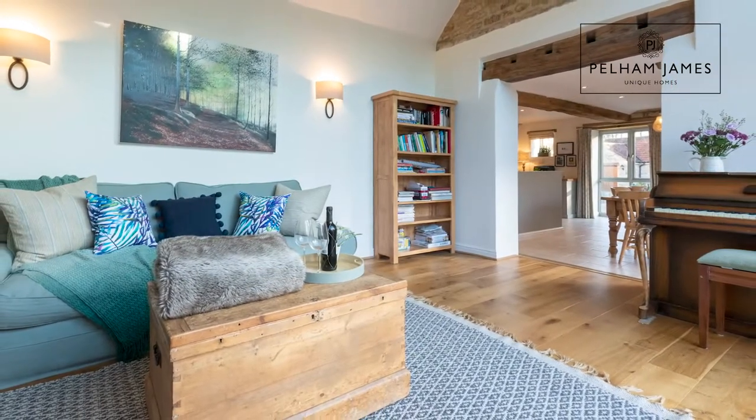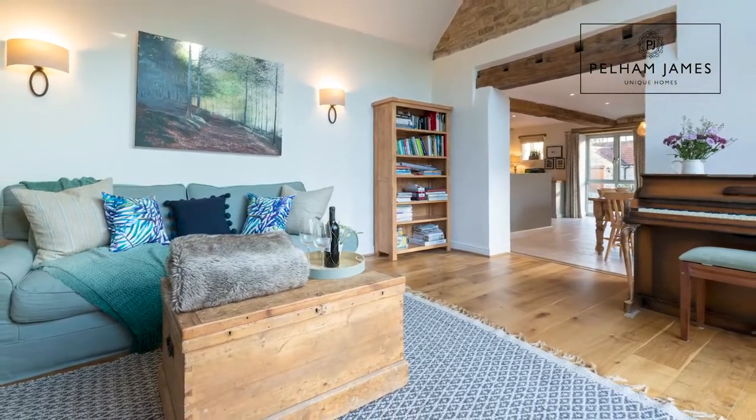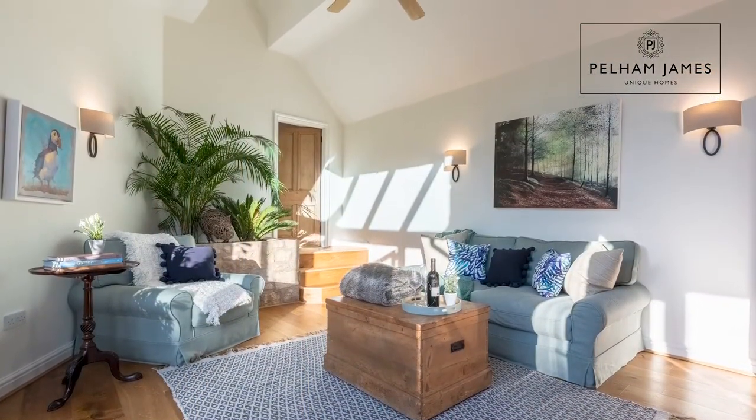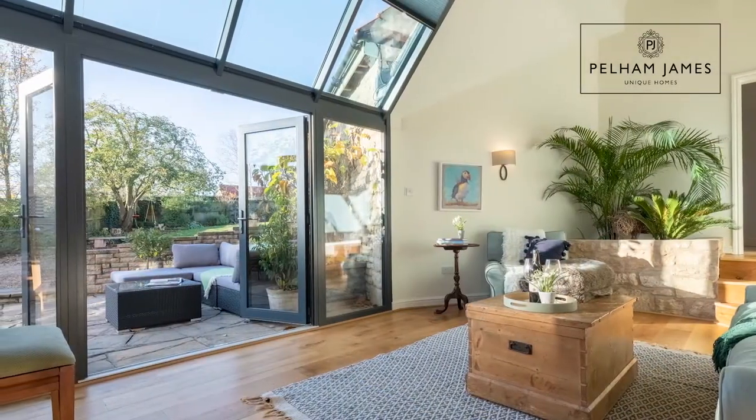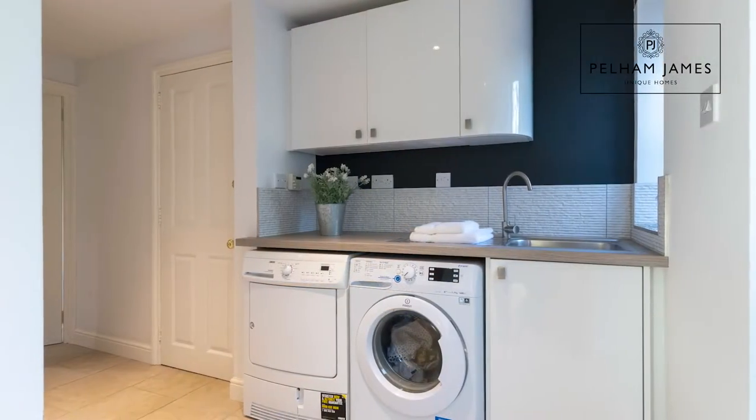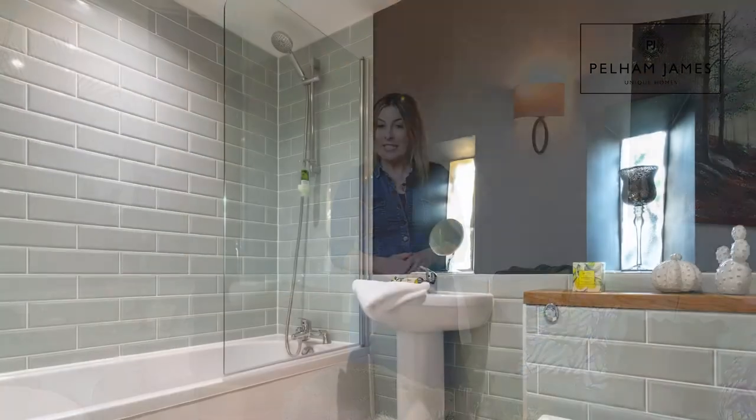An archway from the kitchen with sturdy beam overhead leads into this light and airy garden room with oak flooring, vaulted ceiling and a glazed roof with double doors that open onto that courtyard area. The three oak steps behind me lead to the laundry area with a door to the garden. There is also another doorway here that leads into the double garage, as well as a large storage cupboard and a recently fitted bathroom.